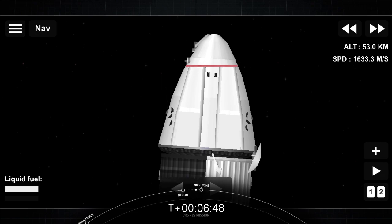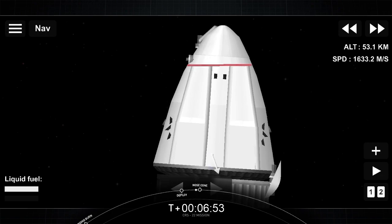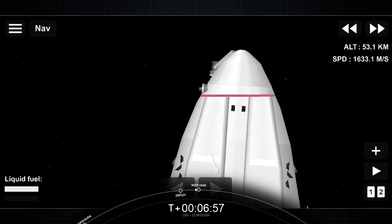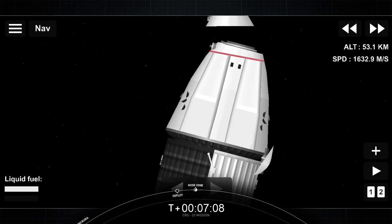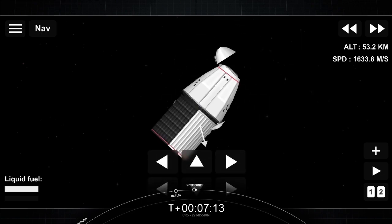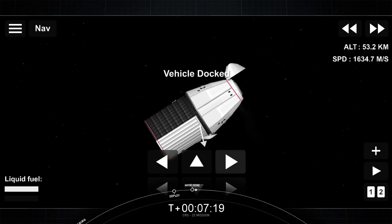Dragon will use those four bulkhead thrusters for its major burns throughout the next day to catch up with the space station before docking. Acquisition of signal, Goonhilly. And the nosecone is opening. Nosecone deploy confirmed.